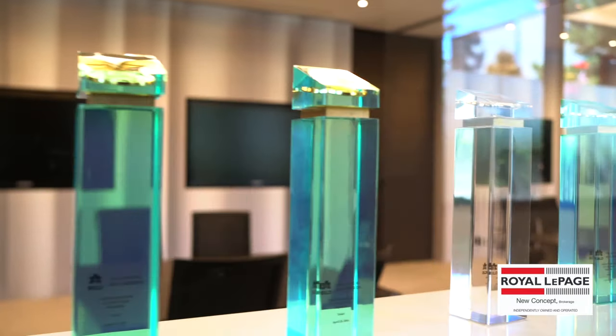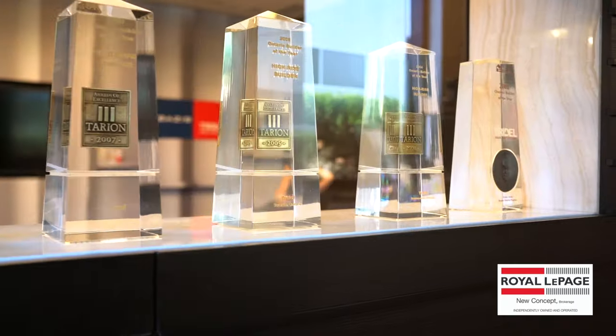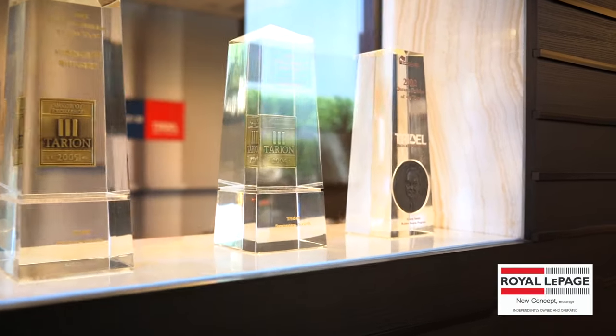Tridel has been named the best builder of the year numerous times in a row in multiple categories because of their large following and attention to detail.